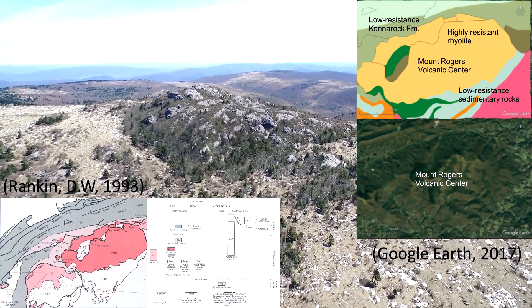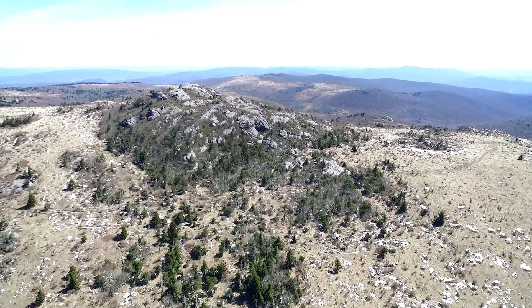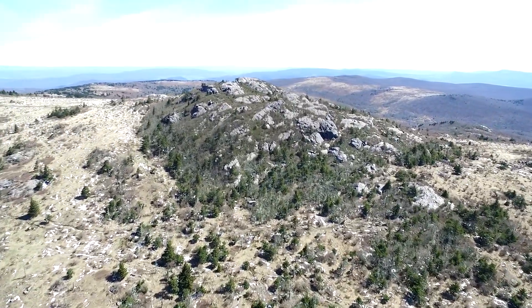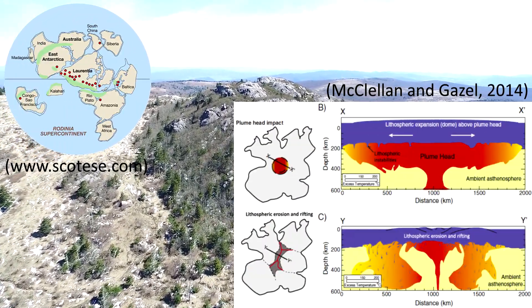These rocks are far more resistant to weathering than other nearby rocks, which is the reason for the relatively high elevation of Mount Rogers. These volcanic rocks seen in numerous outcrops around Mount Rogers are the direct result of the onset of the breakup of the supercontinent Rodinia, roughly 750 million years ago.